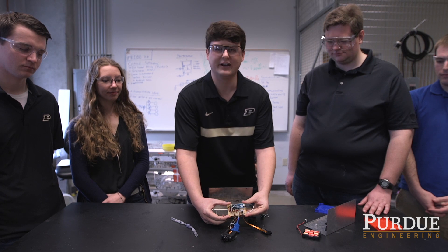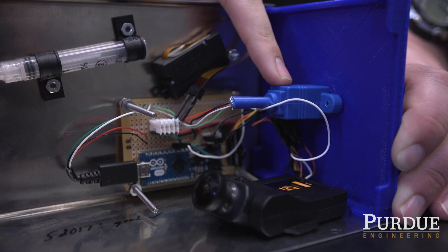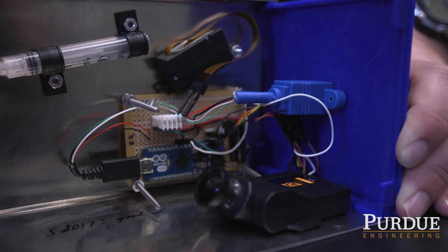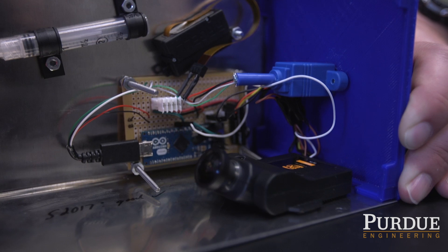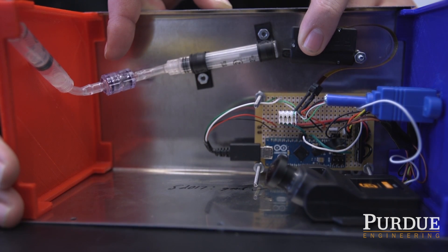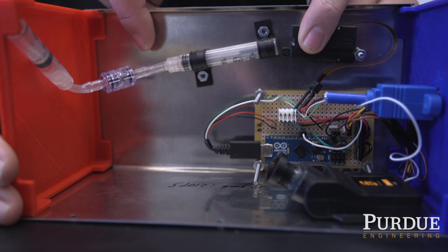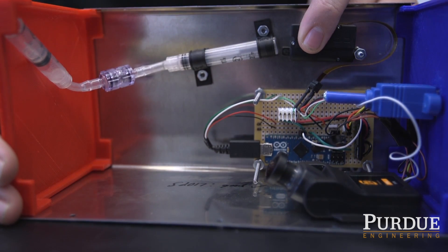Right here we have pretty much the brain of our entire operation. This is going to be connected directly to the rocket's computer. It will be feeding the Arduino, or our computer, information about our flight. And when we get to a proper altitude, the computer will activate the linear actuator. This is a check valve here that keeps the chemicals from mixing before the right time. After it gets to the right point, our computer tells the actuator to push this syringe, which will push the liquids through the check valve where it will mix with the other chemicals. And that gives us our glow.